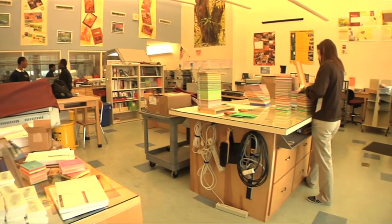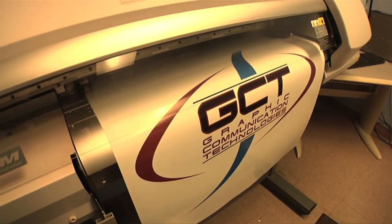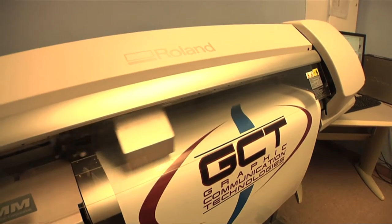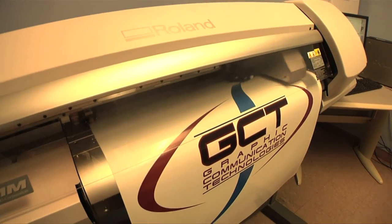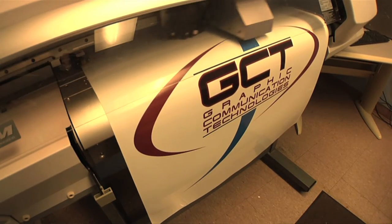The printing industry prints products ranging from newspapers, magazines, and books to brochures, labels, and newsletters — all things that are created by someone like you, the graphic designer and printer who got their start right here at MHS.